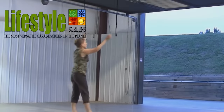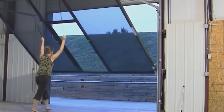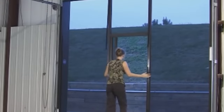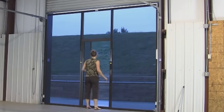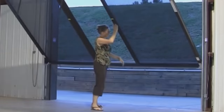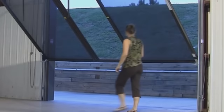Garage doors are designed to provide convenient access not only to vehicles but also to people. That's why constructions like the one you see on the screen are being developed all over the world. The screen is placed on the garage doorway, covering it, and at the same time it has a door so that the owner can enter and exit without problems.